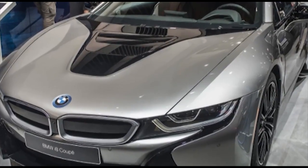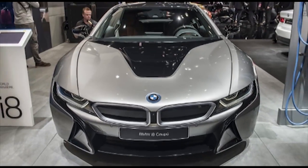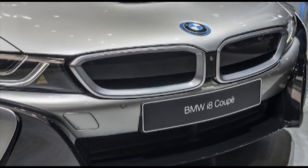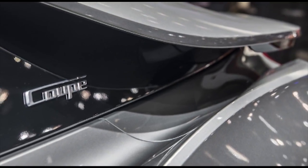Similarly to the brand new X2 crossover, BMW showed its updated i8 coupe at the 2018 Detroit auto show. It is a refresh of the i8 plug-in hybrid we have known since it went into production in 2014, and builds on the revisions BMW made for the i8 Roadster that bowed at the LA car show.